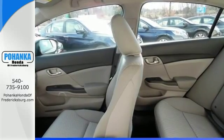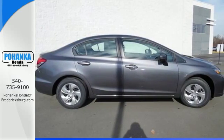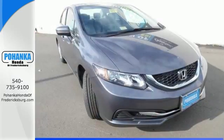It also has a rear view camera, an intelligent multi-information LCD display, and advanced safety features like vehicle stability assist and smart vent frontside airbags. Enhance your driving experience with this Civic.